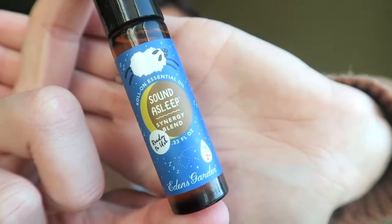Sound Asleep — you can put this on the back of their neck, on their chest, or on their feet. It helps them to sleep better, more sound.